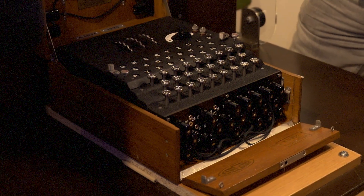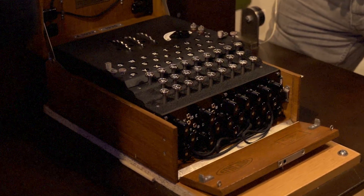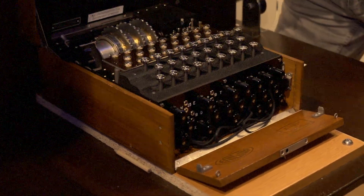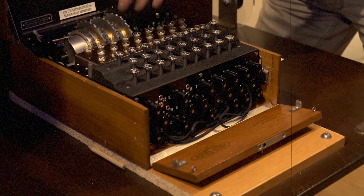Now this particular piece of kit is a standard M3 Army Enigma. Nothing unusual — 1935 construction type. You have a plug board, you have the scrambling unit, three rotors with a reflector and an input point, and then we have the light bulb here.